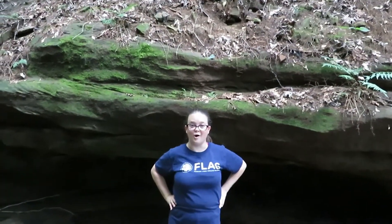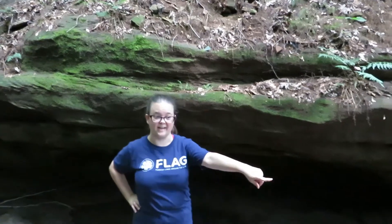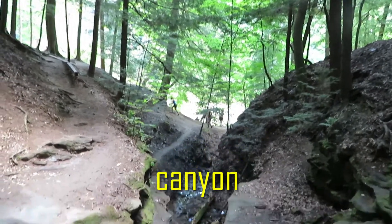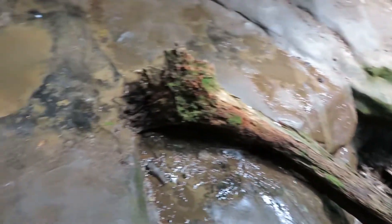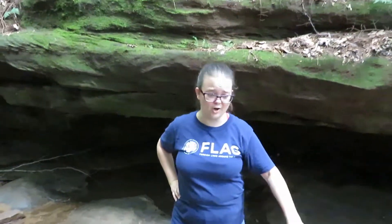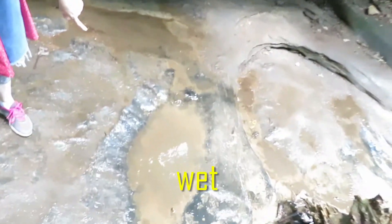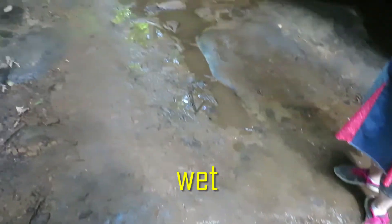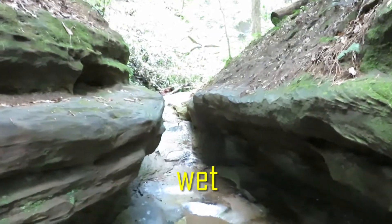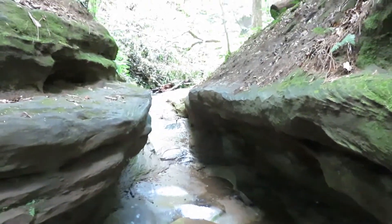Right now we are at a canyon! Look! The trail is very wet. We have to climb the wet rocks! Be careful! We just finished this section.